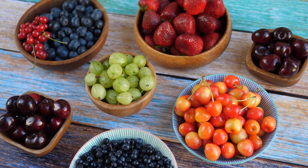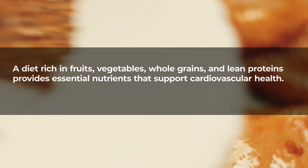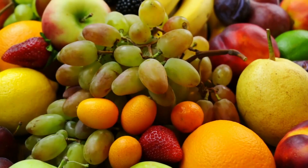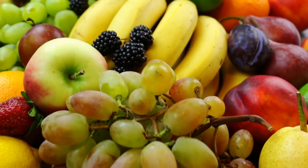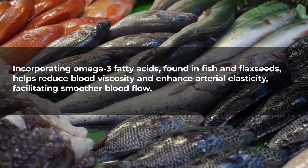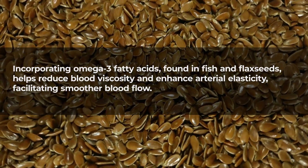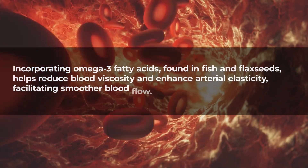Healthy diet: a diet rich in fruits, vegetables, whole grains, and lean proteins provides essential nutrients that support cardiovascular health. Antioxidants from fruits and vegetables combat inflammation and oxidative stress, promoting optimal blood vessel function. Incorporating omega-3 fatty acids found in fish and flax seeds helps reduce blood viscosity and enhance arterial elasticity, facilitating smoother blood flow.